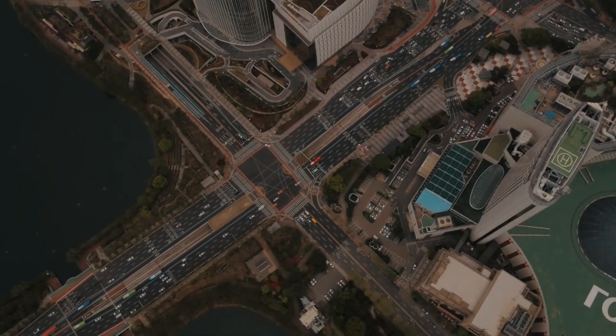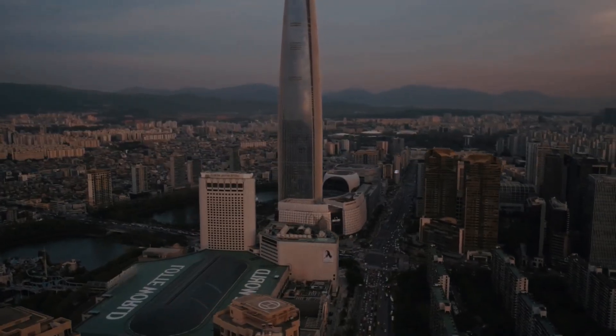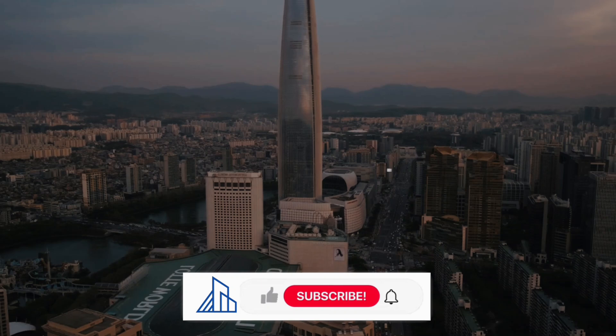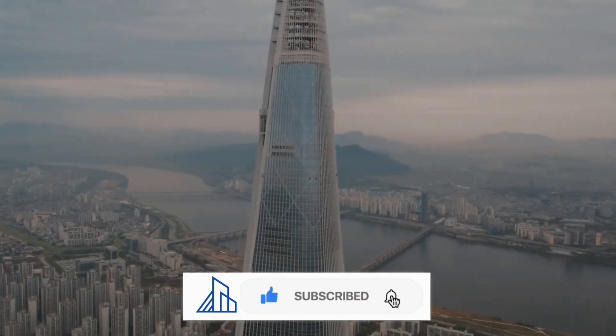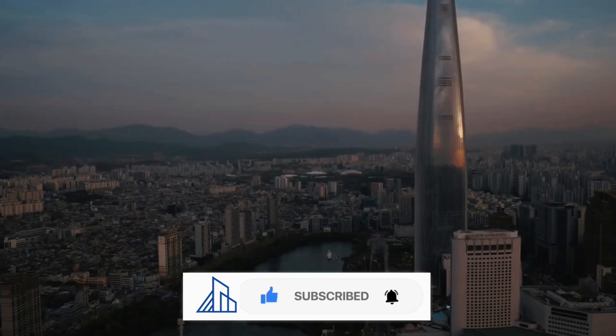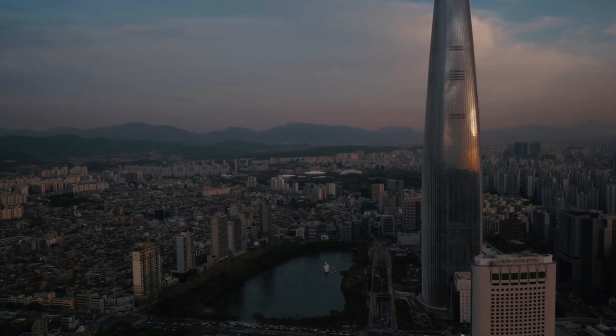If you've enjoyed this adventure into the world of architecture and want to join us on more explorations of awe-inspiring structures, don't forget to hit that subscribe button. By subscribing, you'll stay updated on our upcoming architectural journeys, uncovering the stories behind the world's most remarkable buildings.